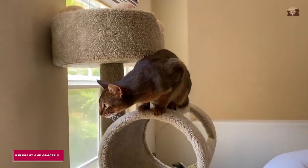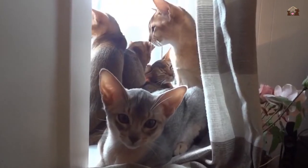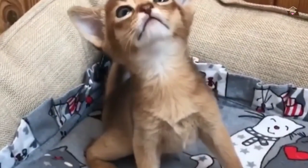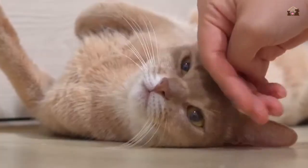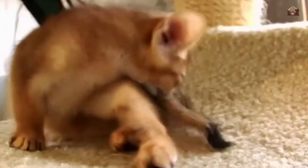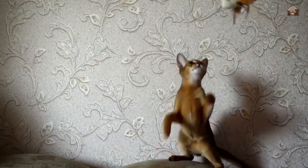9. Elegant and Graceful. Abyssinians are the epitome of feline elegance and grace. Their sleek, muscular bodies move with a fluidity that is both captivating and mesmerizing. Whether they are playfully darting around the room or lounging in a sunbeam, their movements are always precise and controlled. This natural grace extends to their posture and demeanor, giving them an air of regal sophistication. Their expressive eyes and alert ears constantly convey a sense of awareness and curiosity, adding to their overall charm. Abyssinians' elegance is not just in their physical appearance but also in their behavior, as they carry themselves with a dignity and poise that is truly unique among cat breeds.